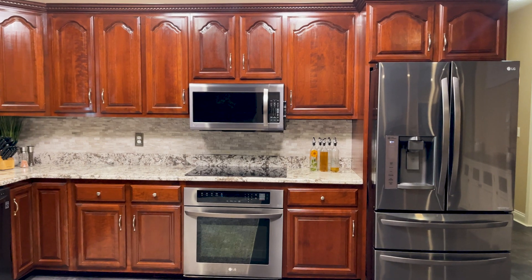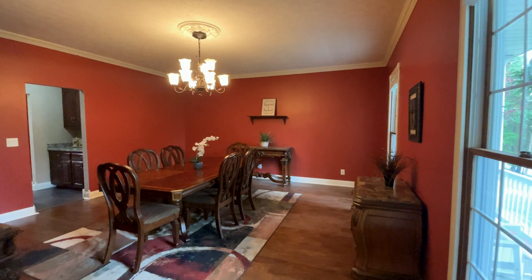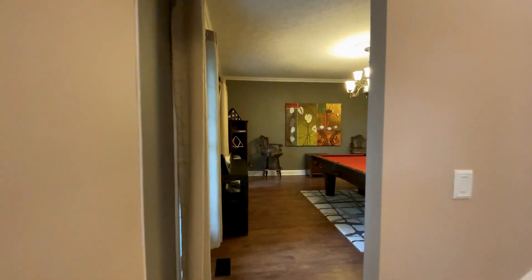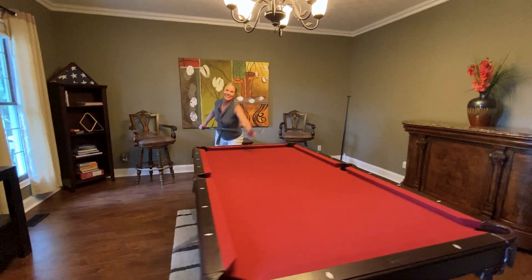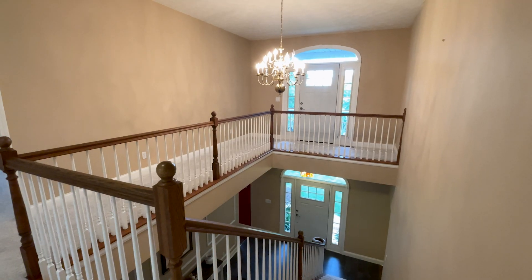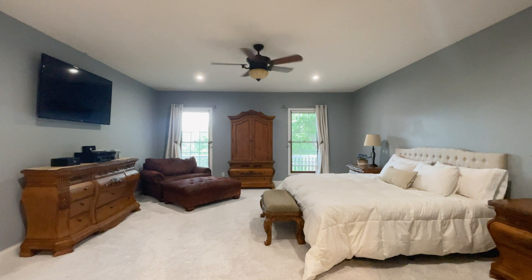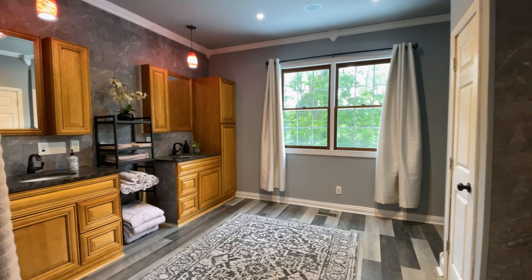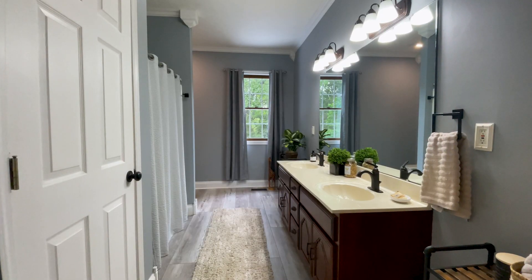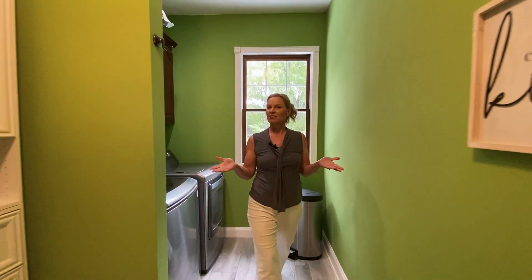Enjoy cooking in this beautiful kitchen. Enjoy your game room. Not one, not two, but three large bedrooms. Beautiful master bathroom and his and her closets. Convenient laundry room up with all the bedrooms.